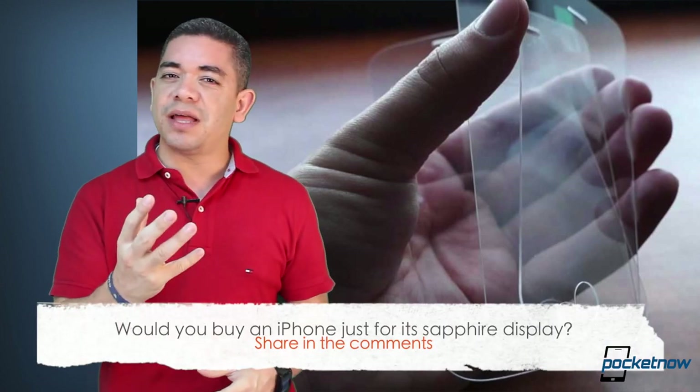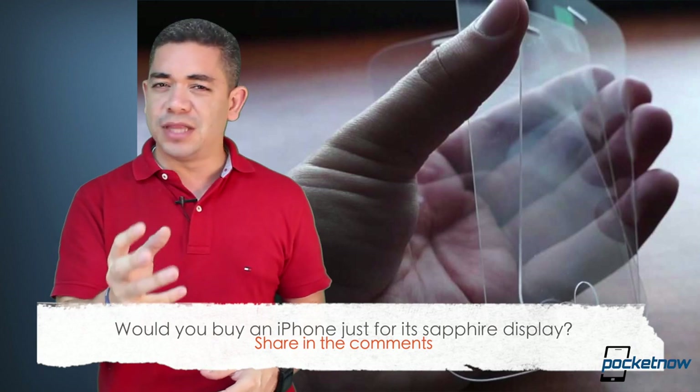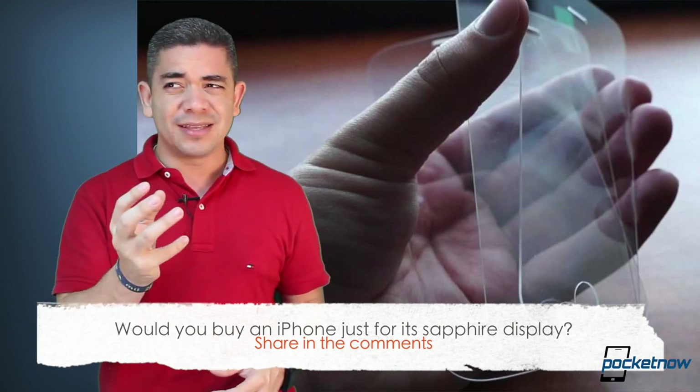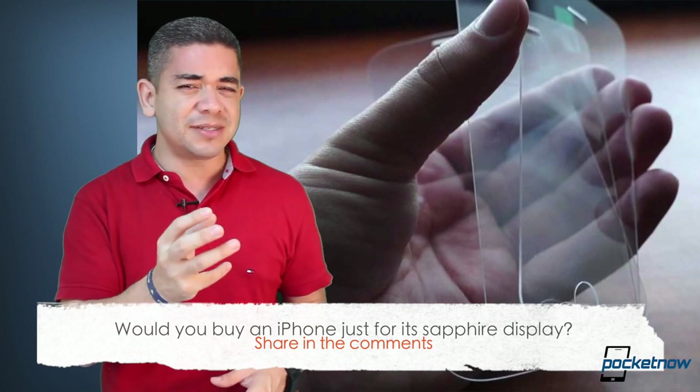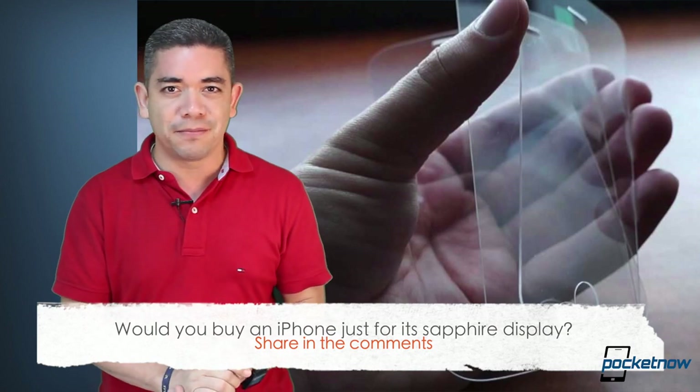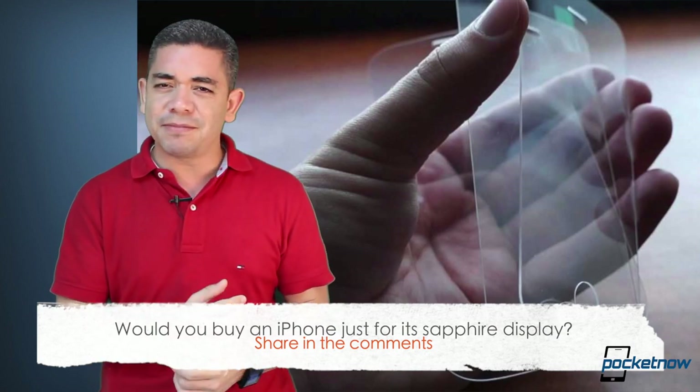That leads me to the question of the day: would a sapphire display on the next generation iPhone make you an iPhone believer? Would that make you buy an iPhone because it will obviously make it more durable? This is only less durable than diamonds. In my particular case, honestly, I would still buy an iPhone anyway, but a sapphire display would make a big difference, especially if they keep the price.